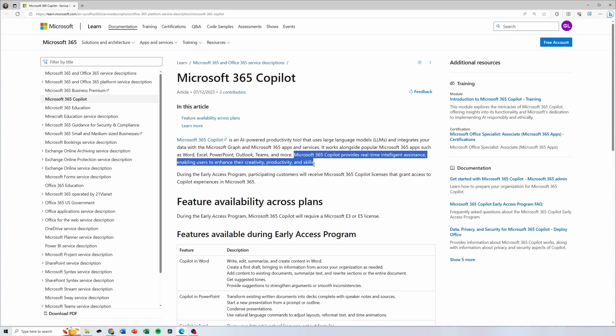CoPilot provides real-time intelligent assistance enabling users to enhance their creativity, their productivity, and their skills. Using AI and natural language conversations, users are able to find better answers to their questions faster.